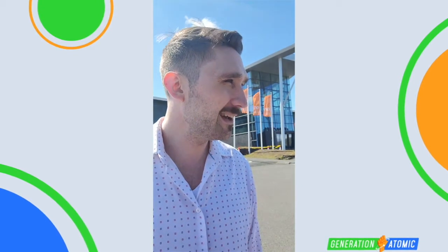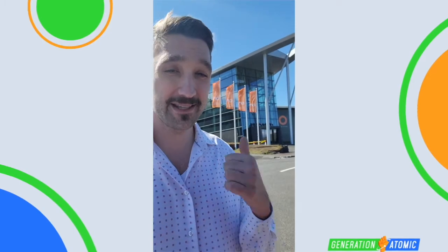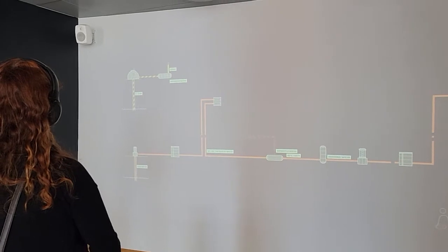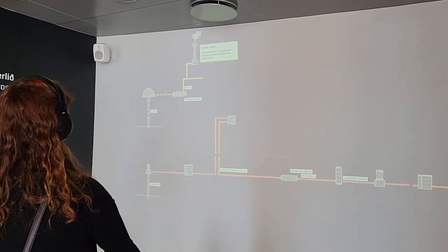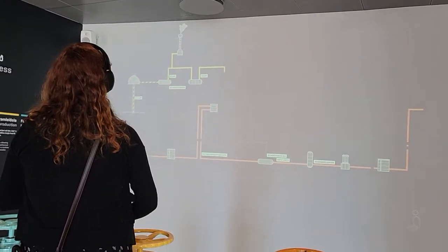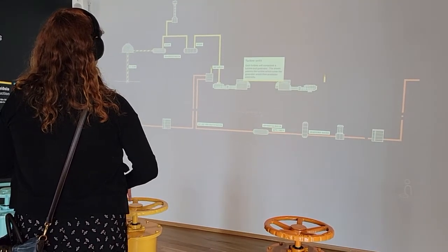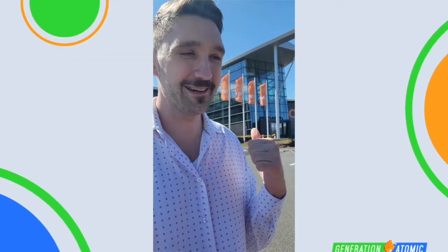I think nuclear plants have a lot to learn from this exhibition. There was a self-guided tour — you could bring headphones in. There was a really nifty display where you turned a wheel, like you're opening a pipe, connected to a projector display that took you through all the different steps to make geothermal energy. Very, very cool displays. I wish nuclear plants had visitor centers like this.